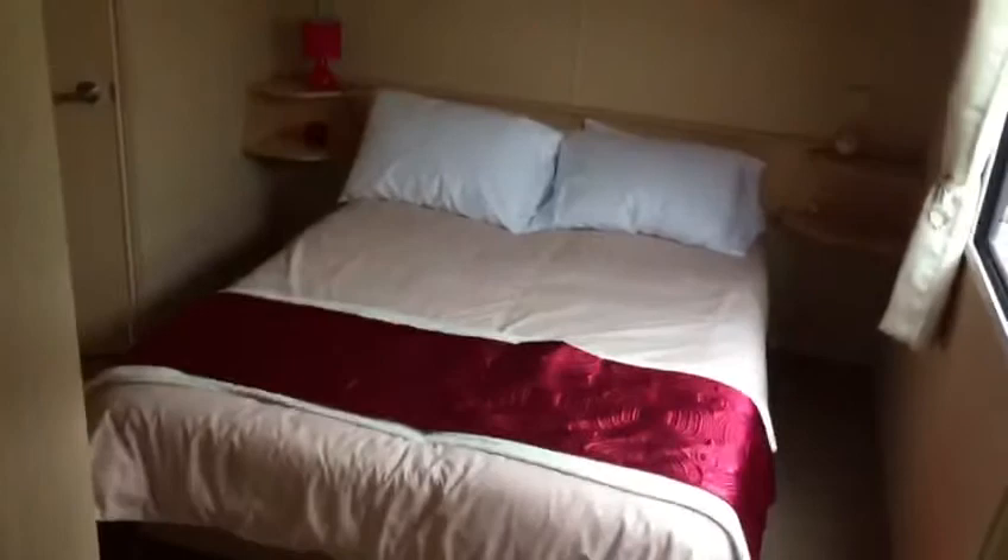As we turn around, we go into the back of the holiday home to the master bedroom. A fantastic-sized bedroom with storage above the bed and under, with it being an ottoman pull-up bed — great for towels and bedding. Plenty of cupboard space for all the items that you're looking to bring with you.